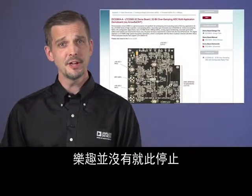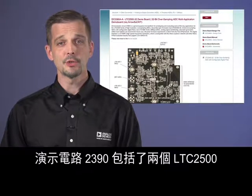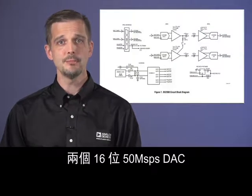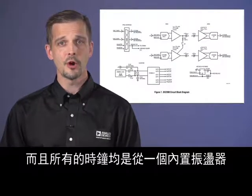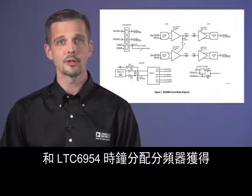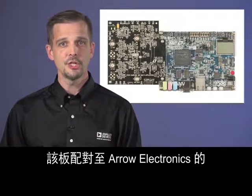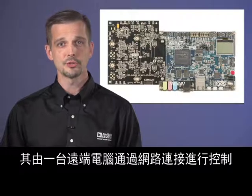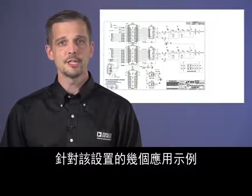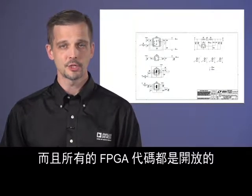The fun doesn't stop here. For more advanced application development, demonstration circuit 2390 includes two LTC2500s, two 16-bit, 50-megasample-per-second DACs, with all clocks derived from an onboard oscillator and LTC6954 clock distribution divider. This board mates to the socket FPGA demo board from Arrow Electronics, which is controlled by a remote computer over a network connection. Several application examples for this setup are included in the LinearLabTools software package, and all FPGA code is open.